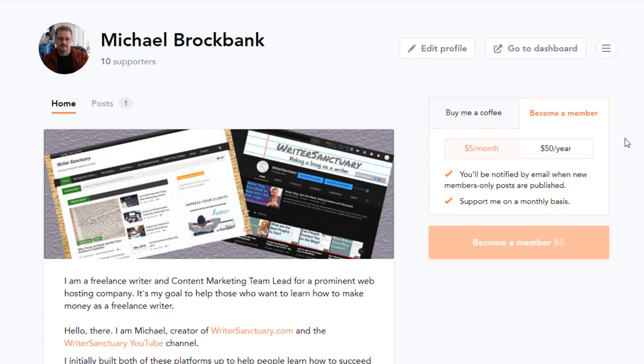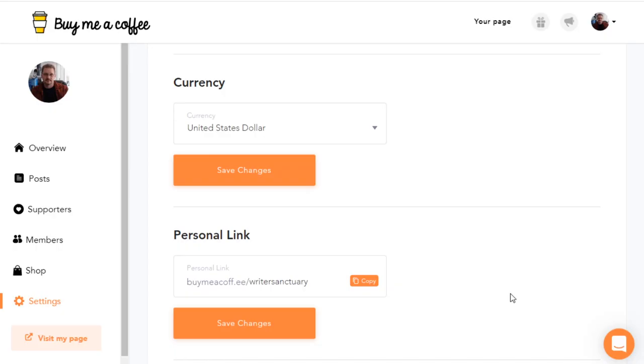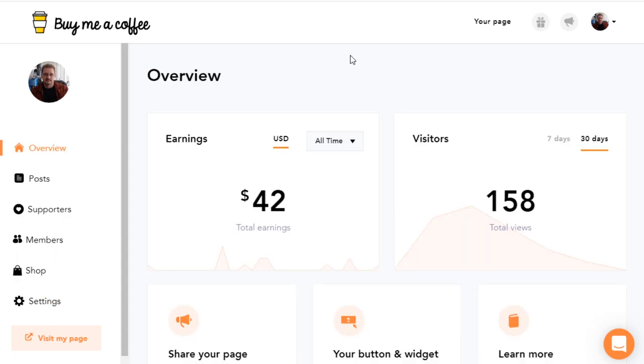Of course, if you're going to do this, you want to make sure that you're giving something in return that's of high quality. When you create a Buy Me a Coffee account, you're provided with a personal link — in this case, it's Writer's Sanctuary. This can be pretty much anything you want; you'd use your name, business, or whatever it is you're doing. As you can see from my overview, I've made $42 in tips so far, and I've been using it for a little over six months.